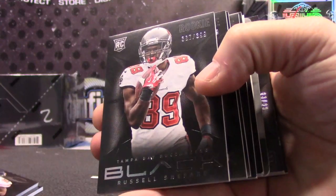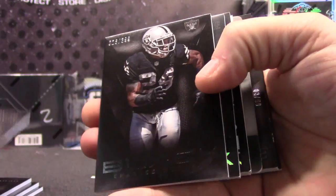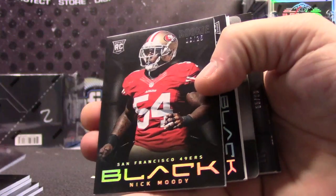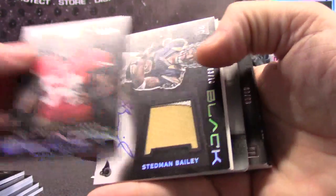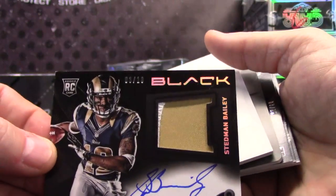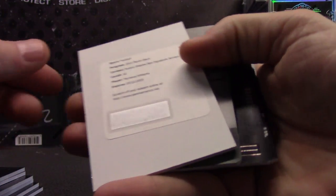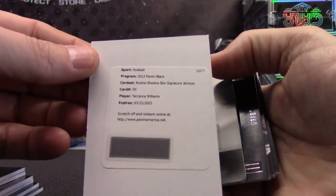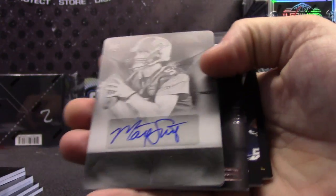Jason Witten, Brandon Marshall, Russell Shepard, Ezekiel Ansah, Charles Woodson, number 25. Nick, he's in a bad mood. Stedman Bailey — rookie patch autograph number to 10. Shadow box signature. T Will, Terence Williams, Matt Scott.